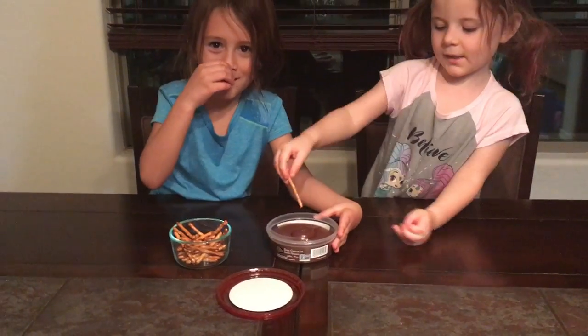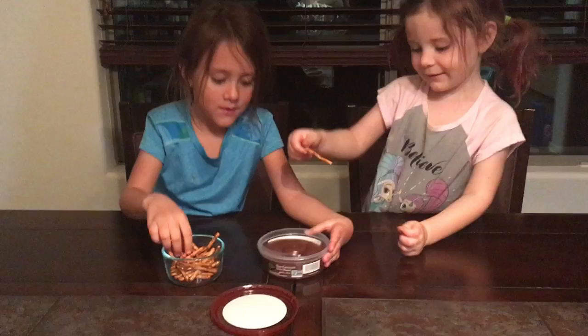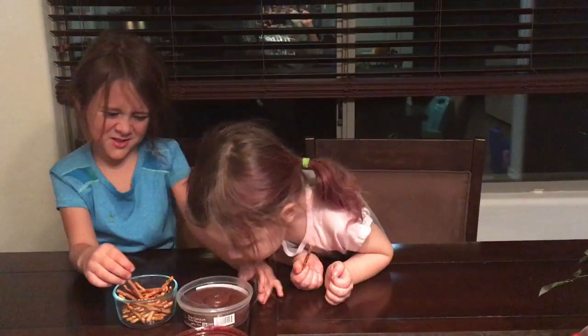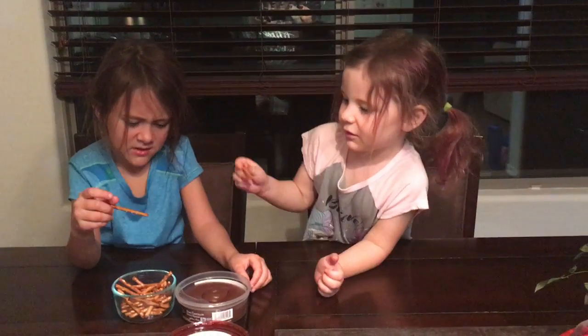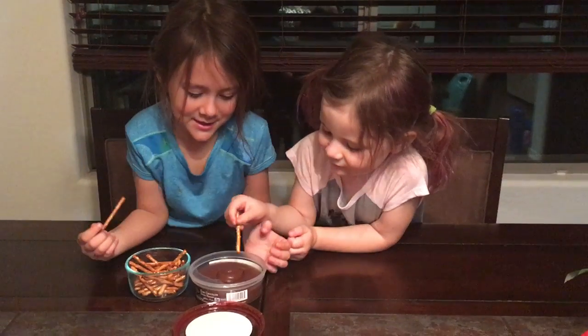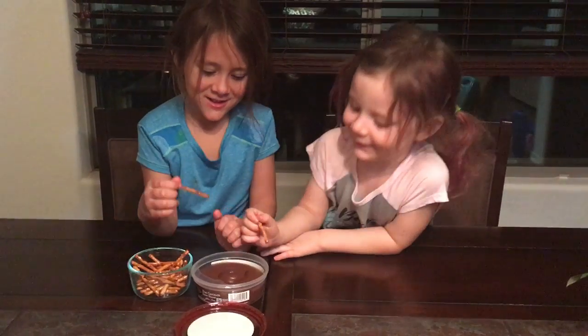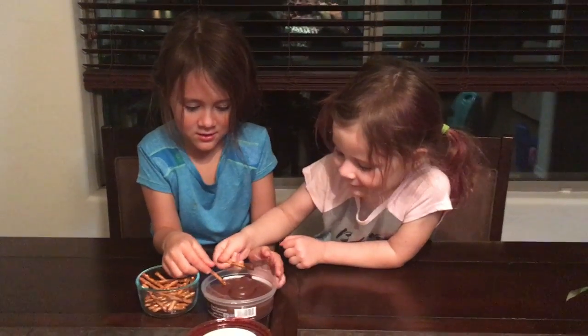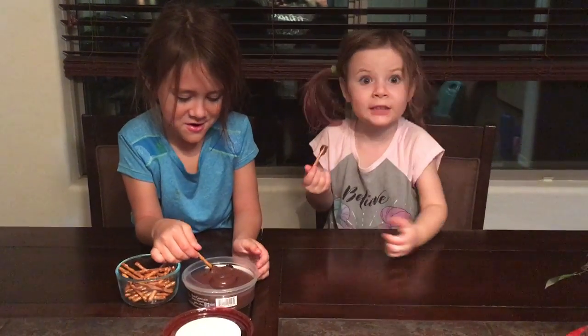I'm going to take one and dip it. What does it smell like? I don't know, it smells like a chocolate bar. What do you think it's going to taste like? I think it's going to taste chocolatey. What do you think, Telly? Chocolate. Okay, but it's hummus — does it taste like hummus or chocolate? It tastes like chocolate.